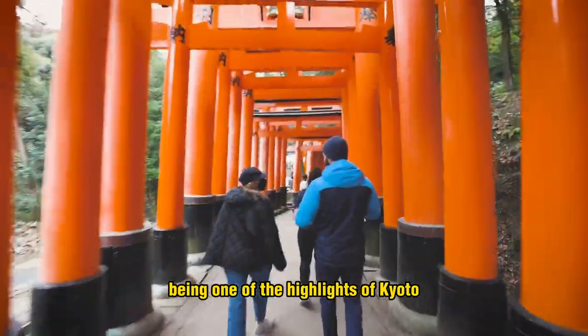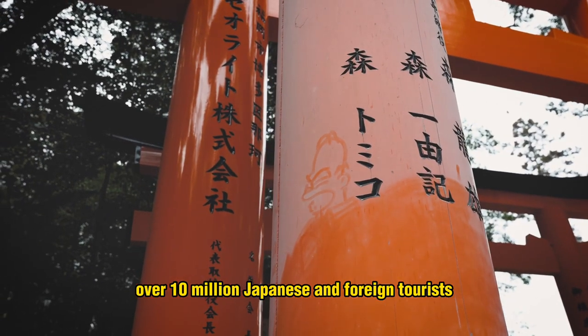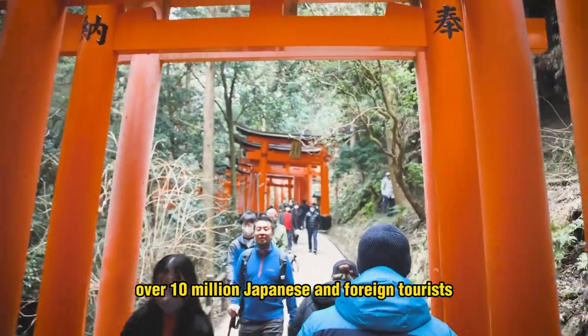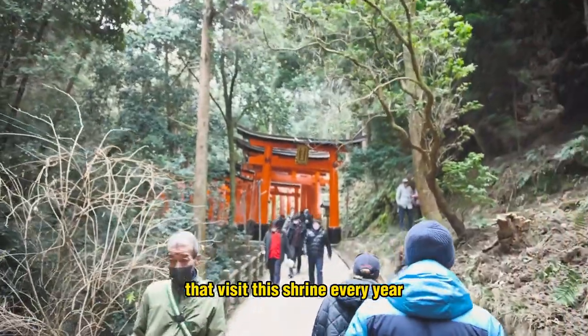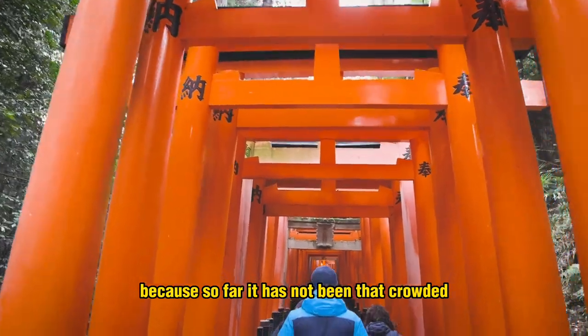Being one of the highlights of Kyoto, there are in fact over 10 million Japanese and foreign tourists that visit this shrine every year. That's why we think February is so great — so far it has not been that crowded.